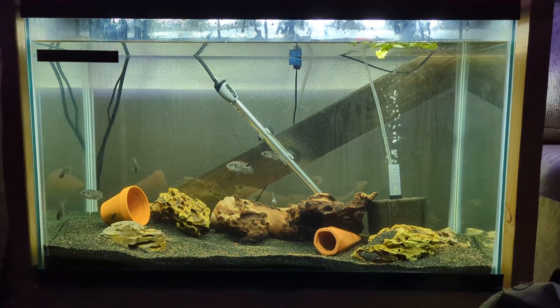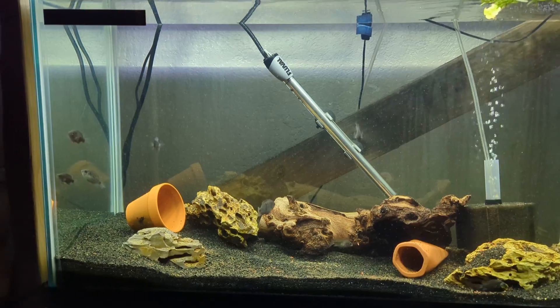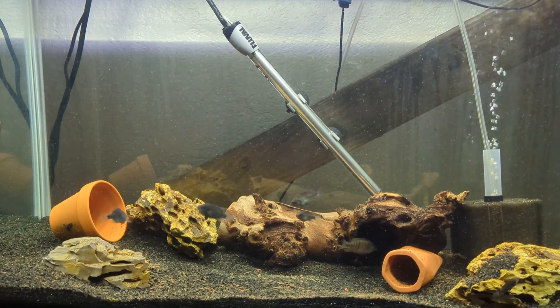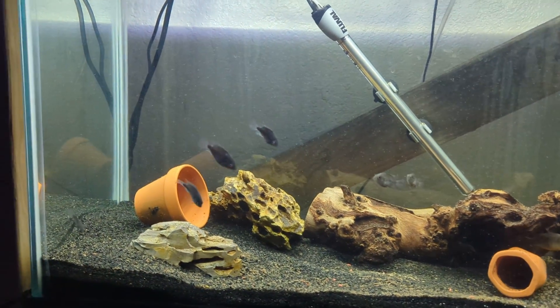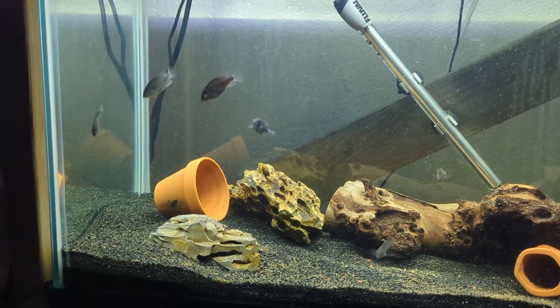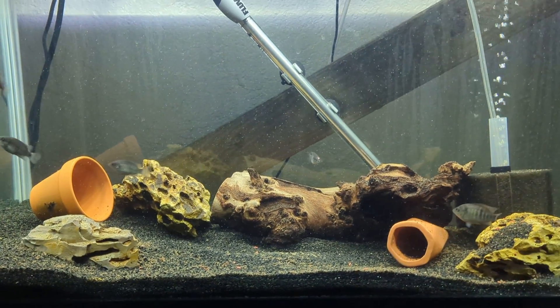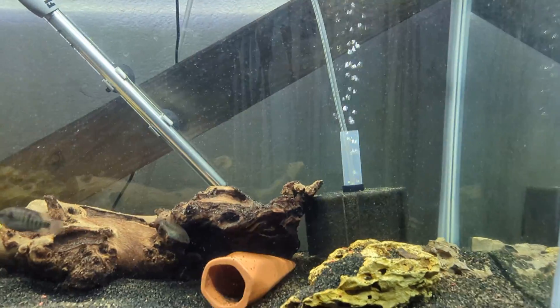Alright guys, this is an update on our bichirs. I did move them all back into the lower tank again — this is a 29-gallon — and every one of my bichirs are in here except for one. I think I have a total of eight in here, including the one with the missing eye.